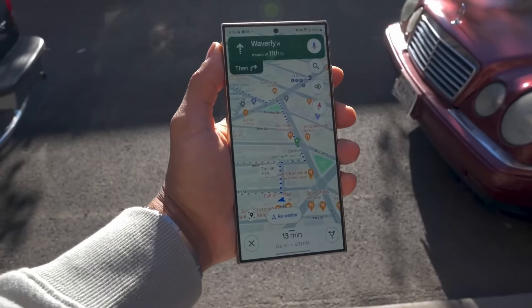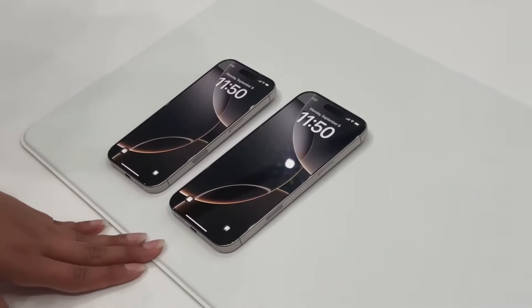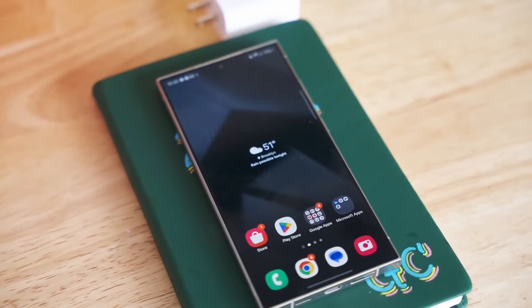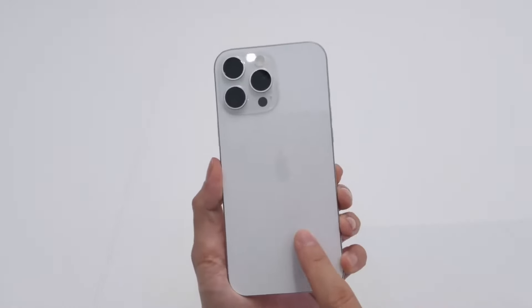Alright, time to talk money. The iPhone 16 Pro Max starts at a jaw-dropping $1,299, while the Galaxy S24 Ultra starts at $1,199. So yeah, these aren't exactly budget phones — but you're paying for cutting-edge tech. So which one should you buy?